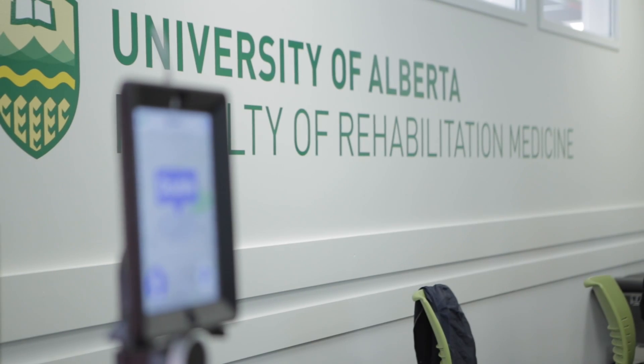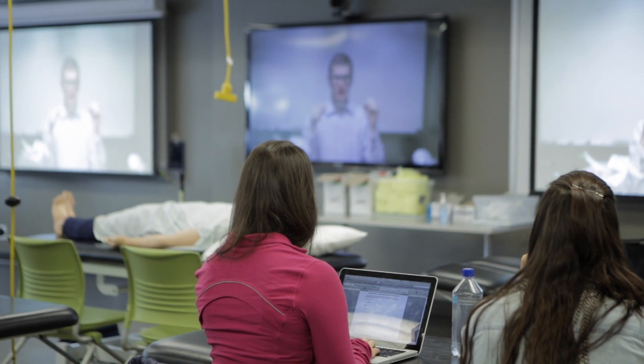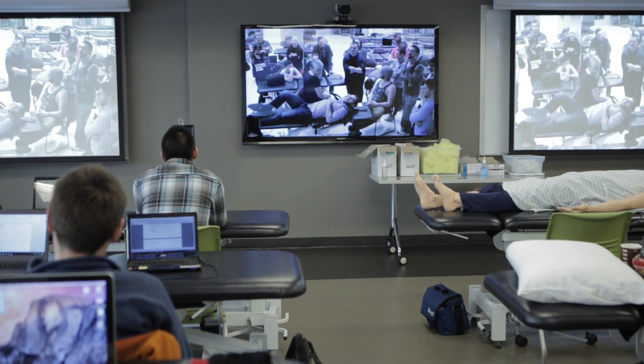Even though we have this distributed learning model and we have different campuses, we really want to ensure that regardless of what campus you go to, you have the same learning experience. The Physical Therapy program is a two-year master's degree and we operate on three separate campuses. Our main campus is in Edmonton. We have two satellite campuses — one in Camrose, which is about an hour southeast of here, and the other in downtown Calgary, which is a large metropolitan city.